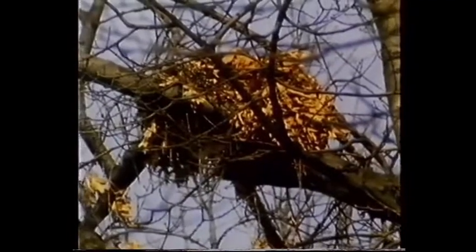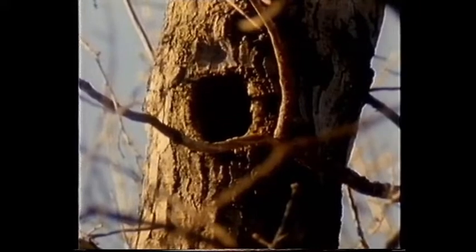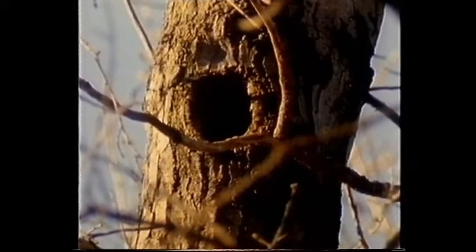If need be, the fox squirrel builds a nest of woven twigs and leaves. But it prefers a hollow tree, if it can find a vacant one.